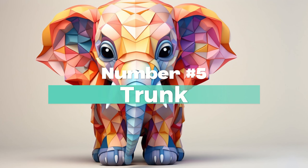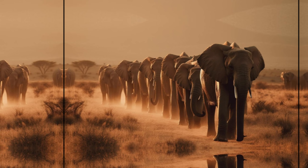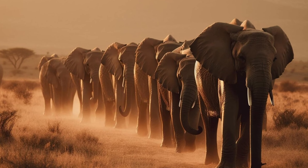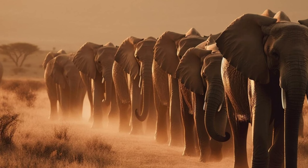Number 5: Trunk of an Elephant. Both species have highly dexterous trunks, but African elephant trunks have two finger-like projections at their tip, while Indian elephants have one.